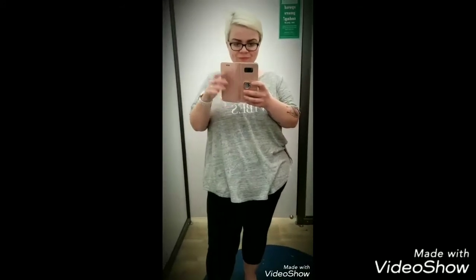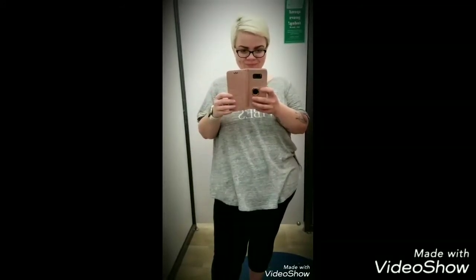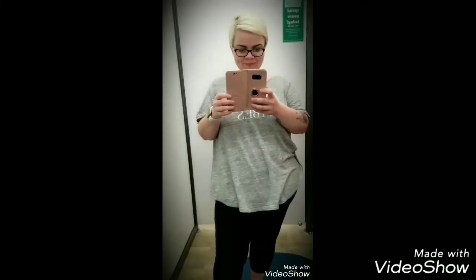Hey guys, so today I am going to be showing you just a little bit of a try-on haul. Hello everyone, how is everyone doing? This is me in the Old Navy dressing room.